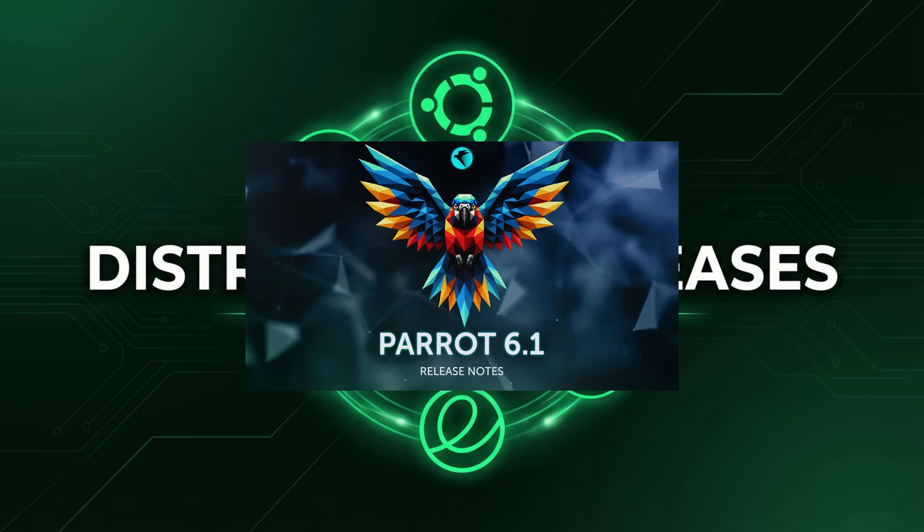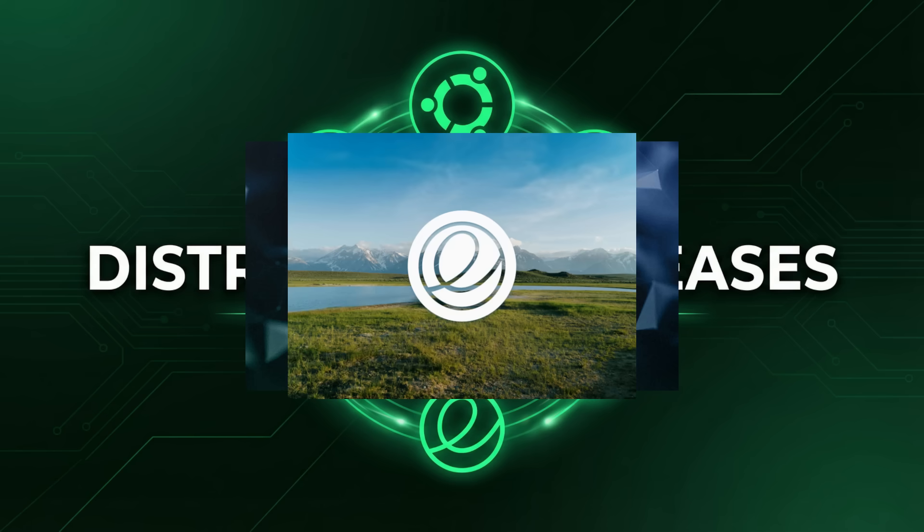But the big news — the huge news — is the great desktop shuffle. We've got two major distributions making significant changes to their default desktop environments. First, Parrot OS, the security-focused distro, is moving from MATE to KDE Plasma for its upcoming 7.0 release. The beta is out now, and the Parrot OS team says they're making the switch to modernize the system, clear out technical debt, and future-proof the OS. They've been impressed with the continuous improvements from the KDE team, especially with Wayland and Qt6 support. It's a bold move, and I'm really interested to see how the community reacts.